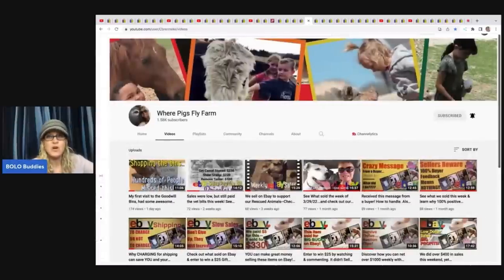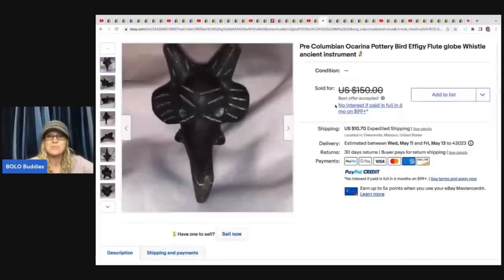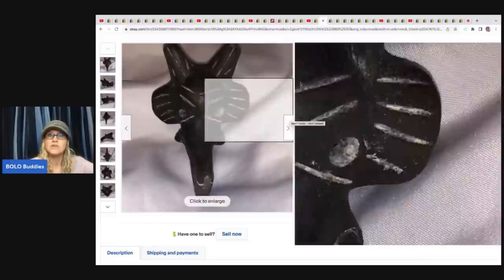The next item comes from Where Pigs Fly Farm — they have a nonprofit where everything goes to help the farm. They sold this giant 22-inch largemouth bass for $209.21 best offer. She got it from a friend for free — they do get donations to the farm, list the items, and the money goes to help the animals. They also sold a pre-Columbian Ocarina pottery bird — an ancient instrument — found in a box lot at auction for $1, and took a best offer of $100.